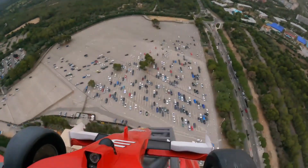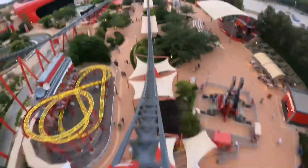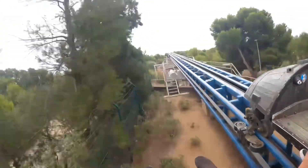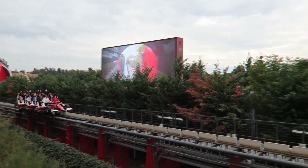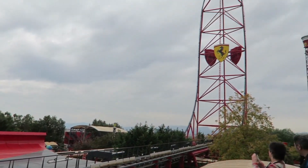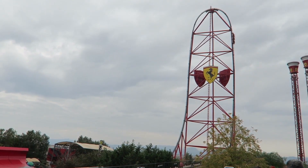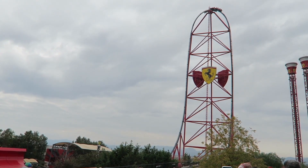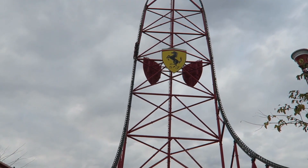The initial push isn't as strong as a hydraulic launch coaster. The hydraulic launch still beats the LSM launch for the initial kick, but the LSM launch is of course more reliable. What's awesome about Red Force's launch is that you can feel the speed gradually getting stronger and stronger till the end of the launch section, and that is a new yet important and awesome experience.